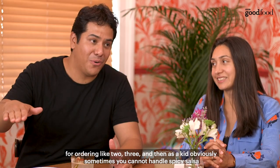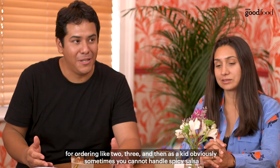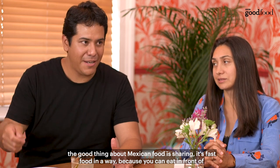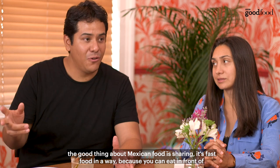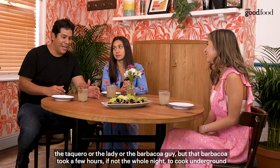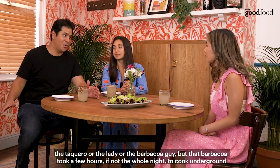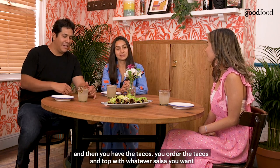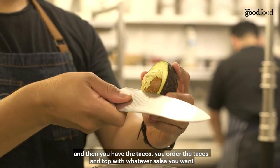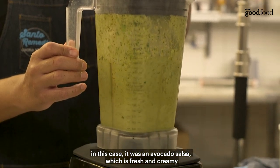I remember being in Mexico City, going to the market and seeing a pile of these rolled tacos, ready for ordering — two or three. And as a kid, sometimes you cannot handle spicy salsa. The good thing about Mexican food is that it's like fast food in a way, because you can eat in front of the taquero or the barbacoa guy. But that barbacoa took a few hours, if not the whole night to cook underground. You order the tacos and top them with whatever salsa you want — in this case, an avocado salsa which is fresh and creamy.